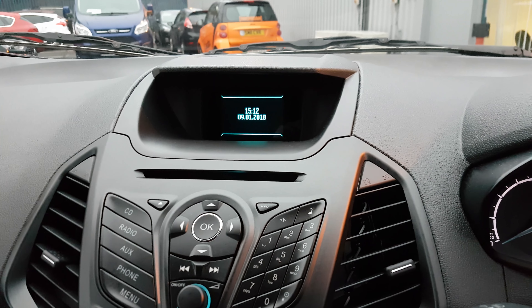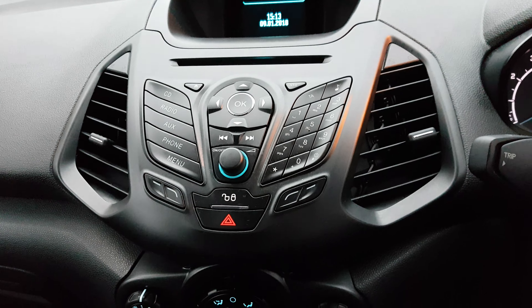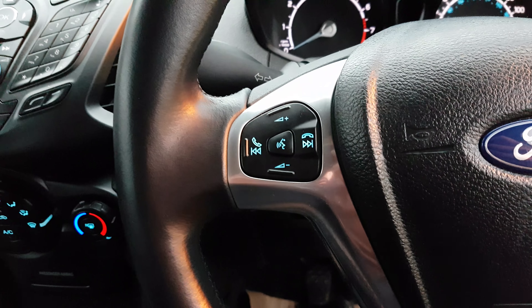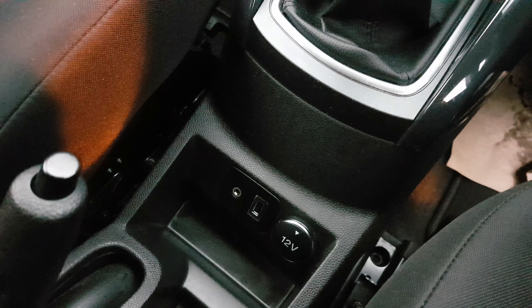The interior. You can see very low mileage for a car of this age, as well as your main display screen there. You've got your radio controls as well as air conditioning. Also got Ford Sync which means you get the voice control button and Bluetooth connectivity as well as auxiliary and USB.